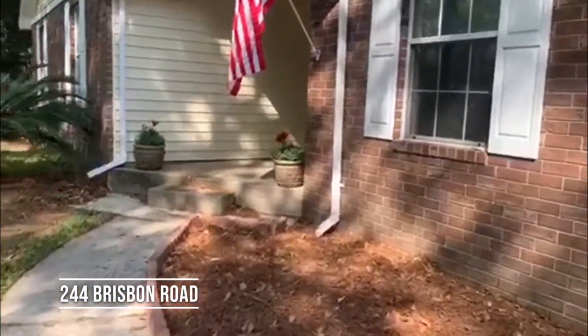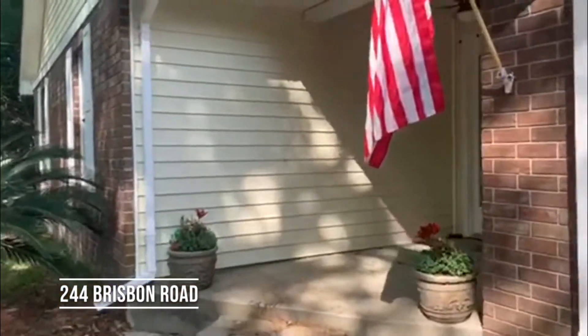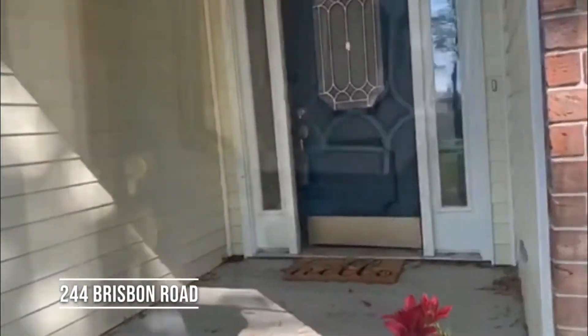We'll go inside and take a look. The roof is also a couple of years old, and the front door was just painted.